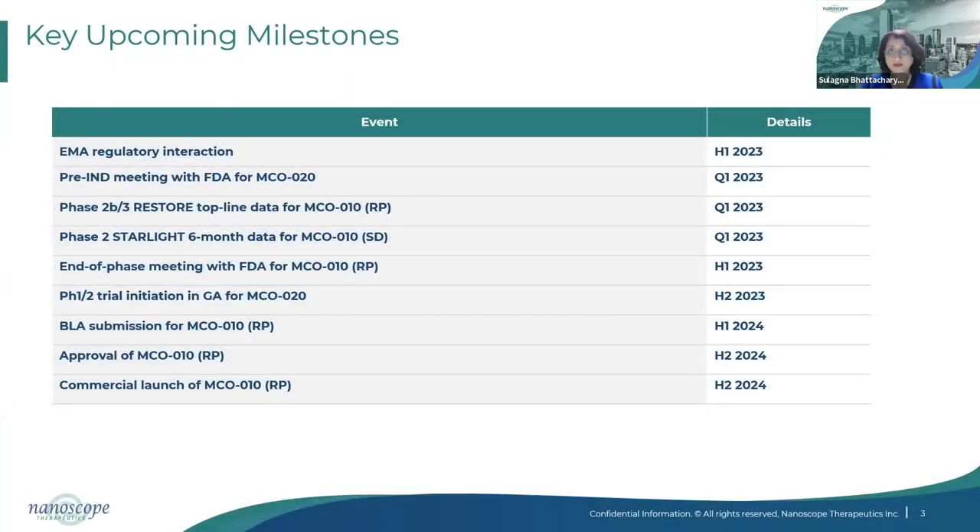Over the next 12 to 18 months, we anticipate several potential value-creating milestones. In the first quarter of 2023, we expect Phase 2-3 top-line data for MCO-010 in RP and Phase 2 six-month data for MCO-010 in Stargardt. In the first half of 2023, we plan to conduct an end-of-phase meeting with FDA for MCO-010 in RP to align on requirements for the BLA submission. In early 2024, we anticipate submitting a BLA for MCO-010 in RP and expect approval and commercial launch around the end of 2024.